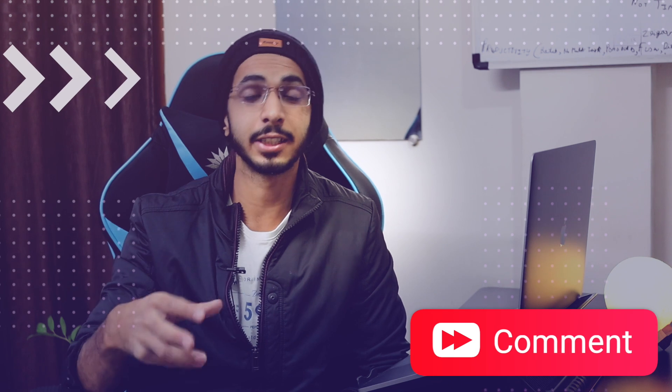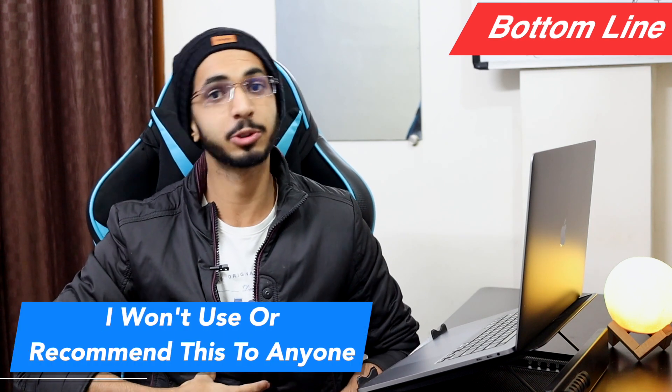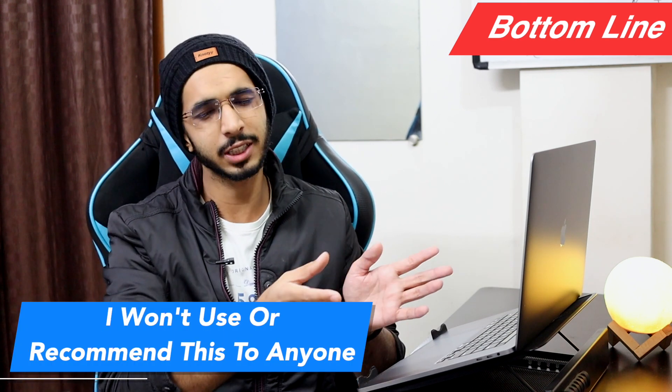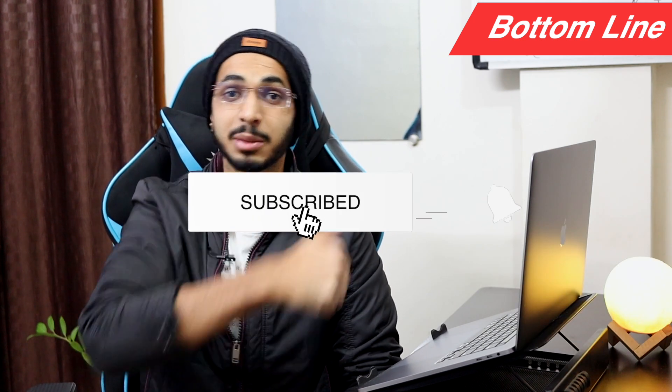Do let me know in the comments section below what you think. This service has some good features, but I personally will never use it because the privacy policy and security are weak, and I will never recommend it. That's all for this one — if you liked the video, give it a thumbs up, subscribe to the channel, and I will see you in the next one. Goodbye!